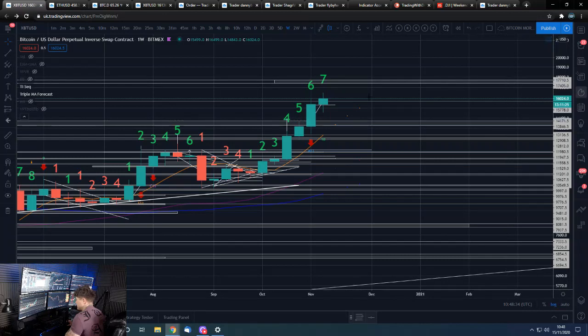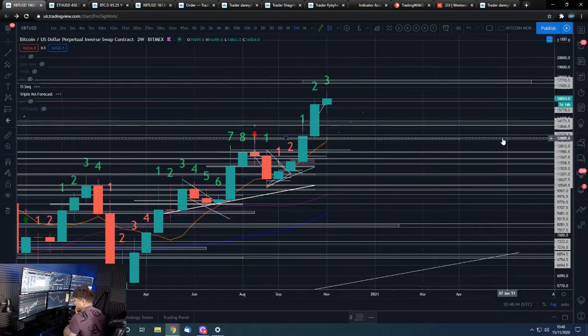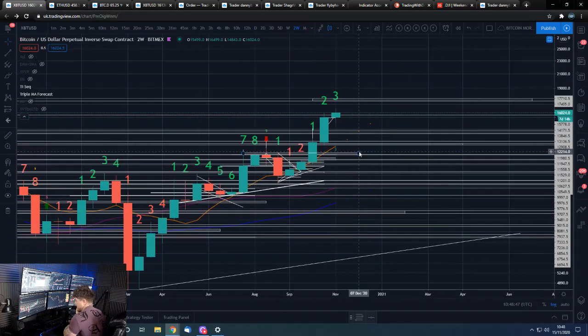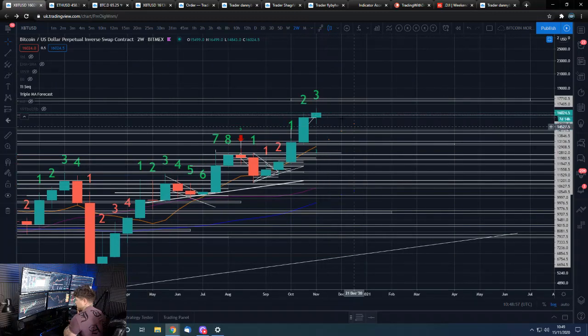It does play into what I'm saying about thinking we're going to hold in this range for a bit. The bi-weekly is obviously looking good, and it will still look good and still be on a green count even if we trade in this range for a couple of candles — so no problems there for the bi-weekly.